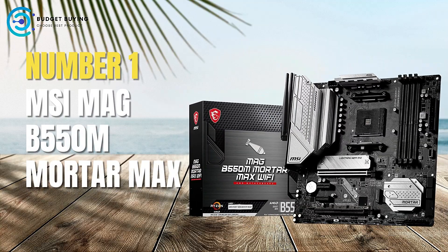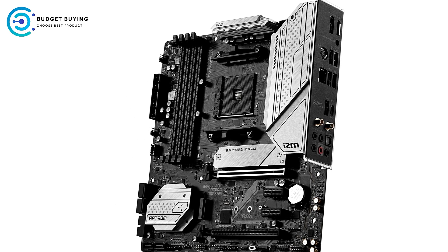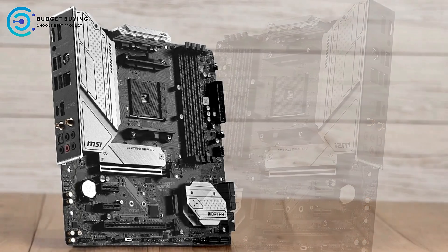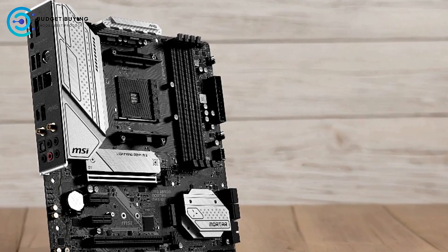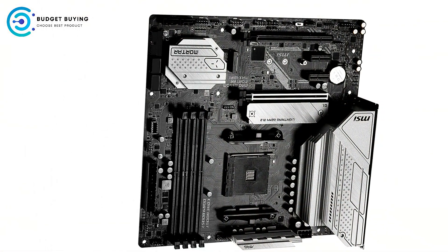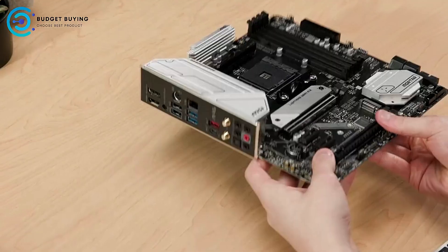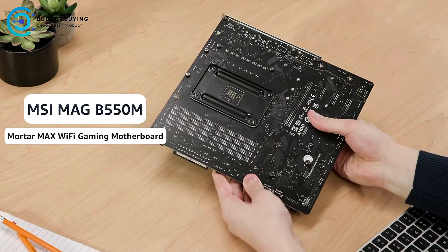And finally, our number one pick is the MSI MAG B550M Mortar Max. The MSI MAG B550M Mortar Max AM4 AMD Micro ATX motherboard is a feature-rich and high-performance option tailored for gamers and power users. Supporting a wide range of AMD Ryzen processors and offering advanced features like PCIe 4.0, this motherboard is designed to provide a robust foundation for a cutting-edge PC build.